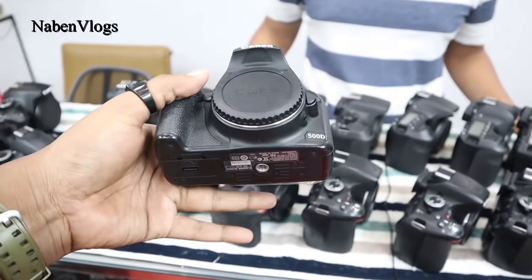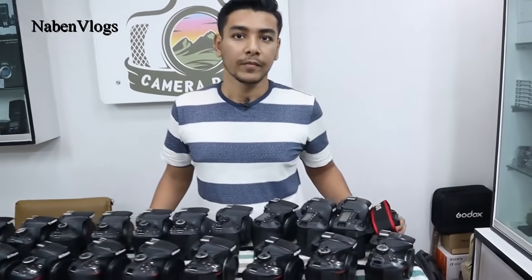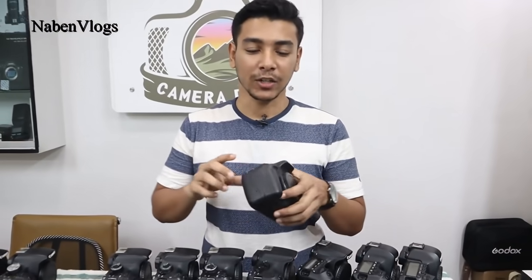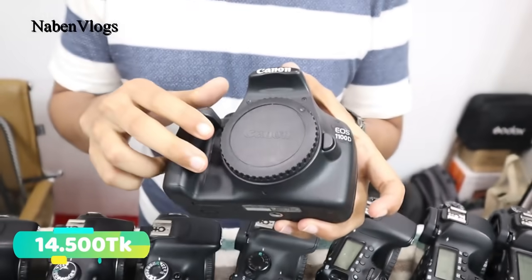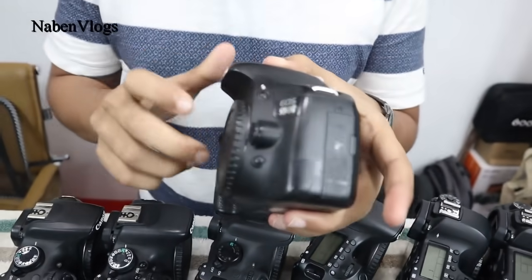If you look at the camera condition, it's like a fresh condition. We have a brand new DSLR camera, so we are going to start with the charger, battery, cable, etc. Now if you look at the Canon 5D model, the camera is 400,000.